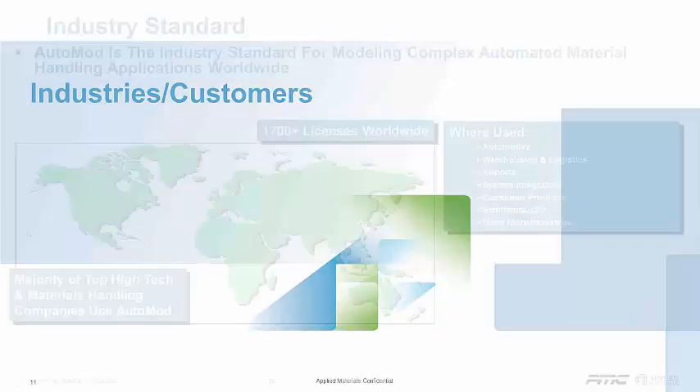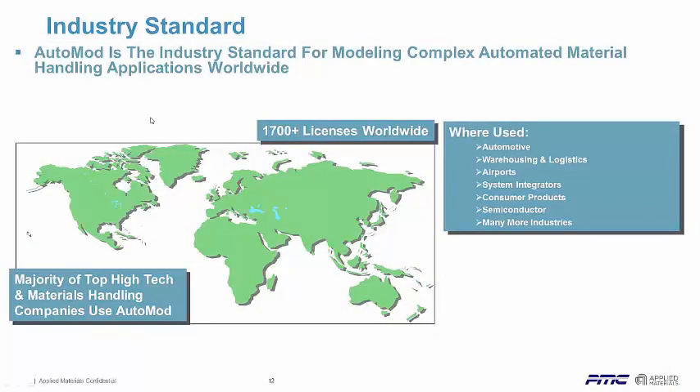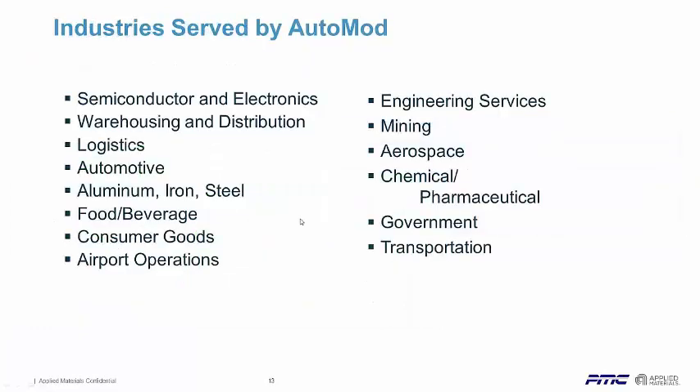Where is AutoMOD used in different industries? AutoMOD is the industry standard for modeling complex automated material handling worldwide. We have coverage with distributors and direct Applied sales offices around the world. It's used a ton in automotive, warehousing and logistics operations. Airports all over the world use it for baggage handling type systems — AutoMOD is the product of choice there. Systems integrators like Siemens and others use it. It's also very big in semiconductor because those facilities are highly automated, and in many other industries as well.